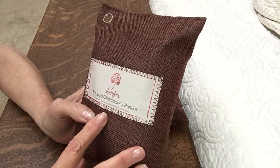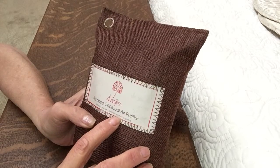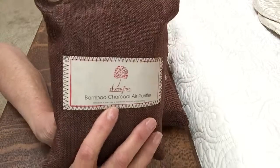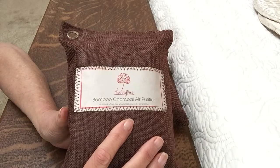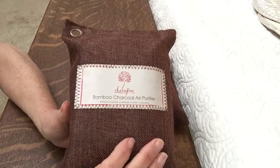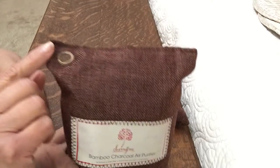They're all-natural, they're toxin-free, and they're a sustainable energy source. You can recharge these by putting them out in the sun for about an hour if they stop working. They're good for up to two years, and then you can cut the bag open and add the charcoal to your plants or outside. I like that.